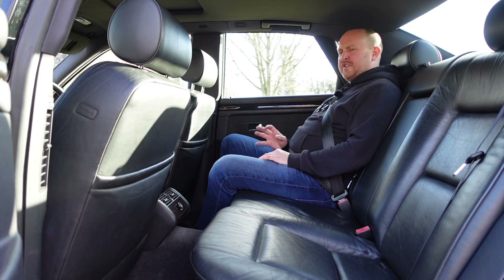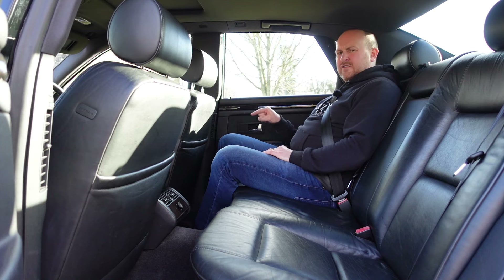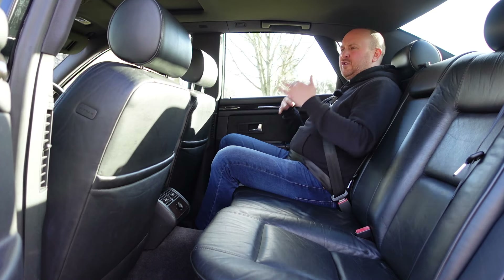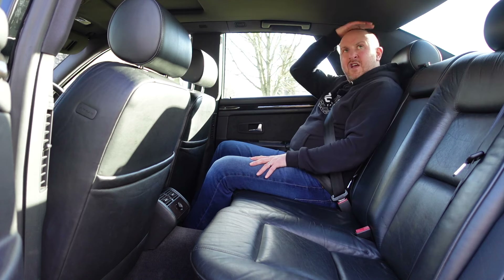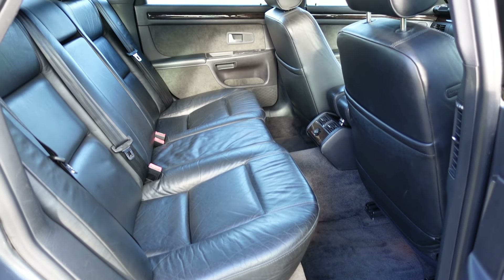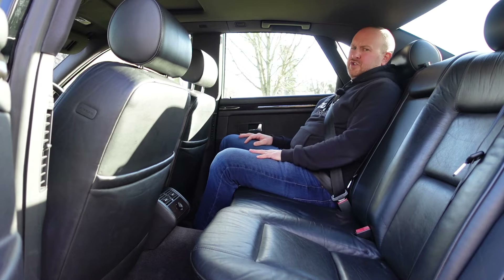I'm not quite writing Audi a strongly-worded letter about this, but it's not as spacious in the back as I'd expect for a car this long. Knee room is pretty good but headroom isn't fantastic, and at five-foot-nine I've seen better legroom in smaller cars not intended for passenger carrying. Toe room isn't great, you can't recline the seats, and people over six foot are going to be snug. There's a big transmission tunnel, and while it's wide enough for three, the middle passenger will be less comfortable.